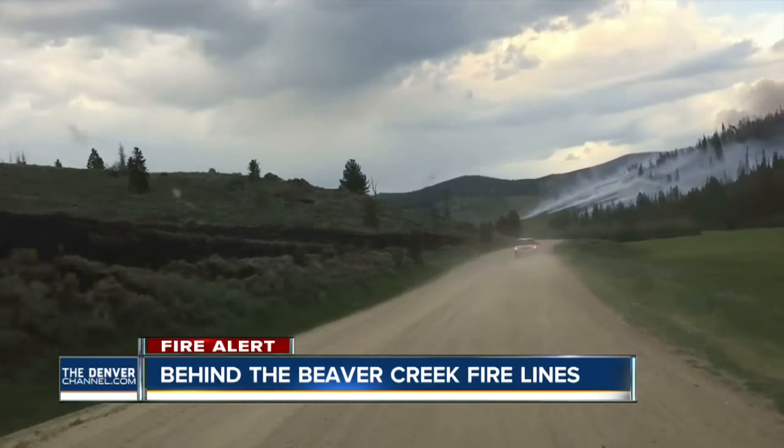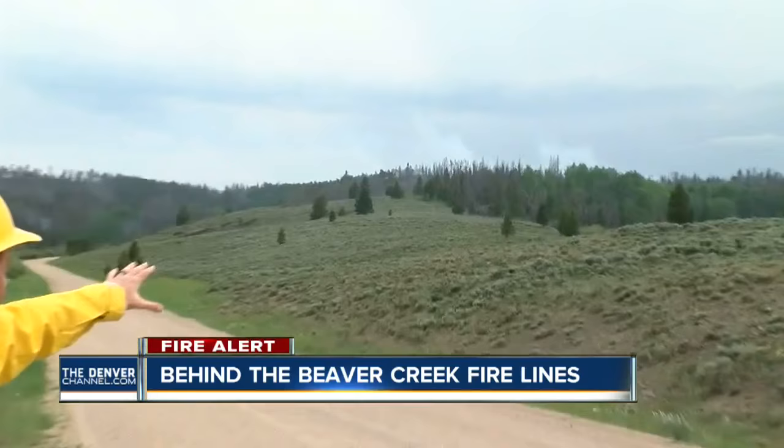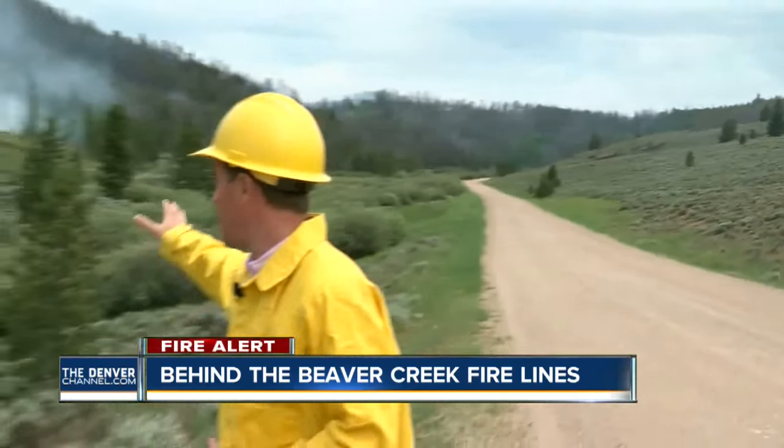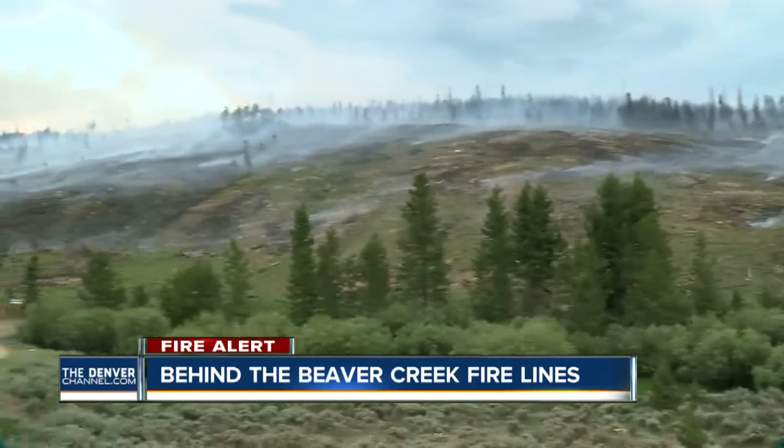Earlier this evening, we toured an area deeper into the burn zone. Now we're inside the roadblock area. We have an escort, so we're safe. But to give you some perspective, the fire has moved from this hillside, jumped the road, and is now moving in this direction. The head of the fire is beyond this point.